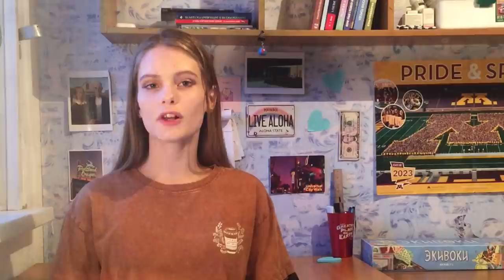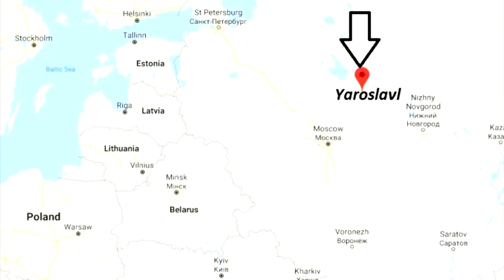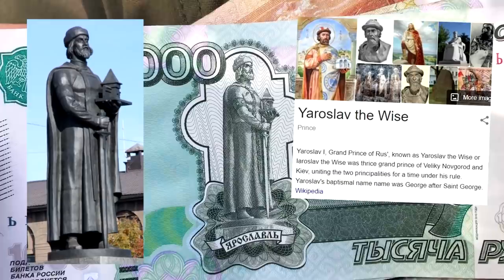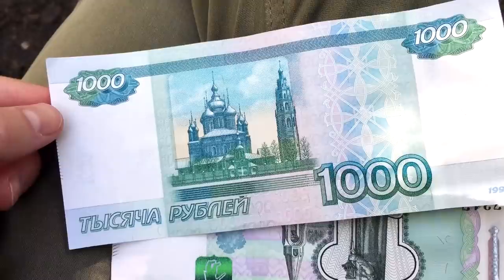Now I will tell you about the 1,000 ruble note. Here we have the city of Yaroslavl — a very important and old Russian city. On this picture I suppose we see Yaroslav the Great, and this building is probably something important in Yaroslavl. This is the coat of arms of that city. On the other side we have other sites of the city — some Orthodox cathedral. I personally think the 1,000 ruble note has the best color.